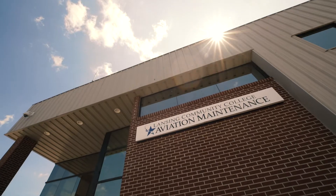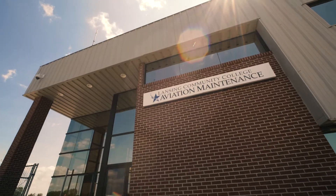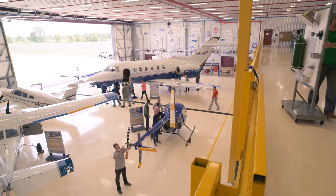Hello, I'm Mark Bathurst, Director of Lansing Community College's Aviation Maintenance Technology Program. I'd like to spend a few minutes with you today talking about our program and our beautiful facility.